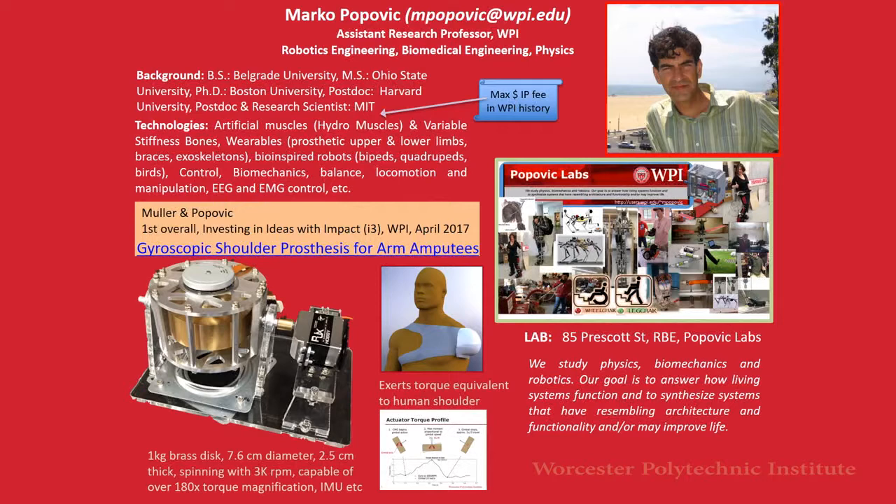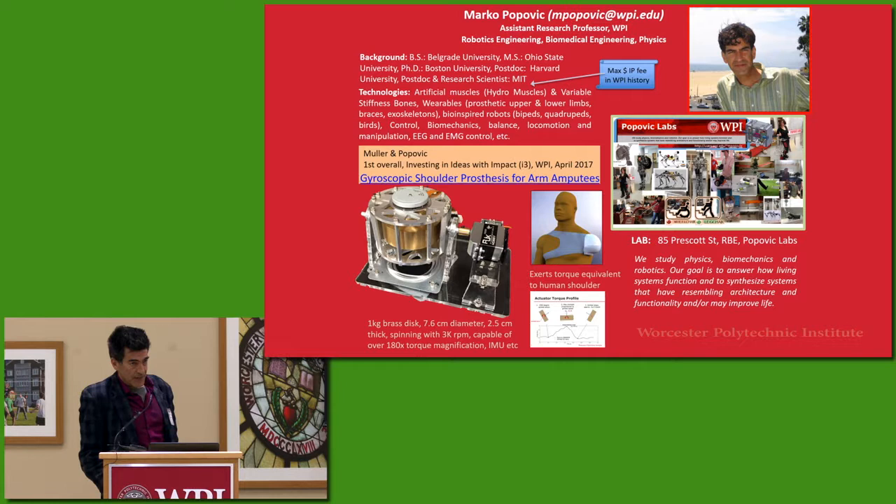Now we'll move on to a robotic application with Marko Popovic. Thanks Todd. My name is Marko Popovic and I'm a professor with physics and robotics engineering, also affiliated with biomedical engineering. I'm also director of Popovic Labs.